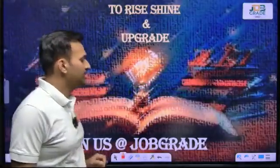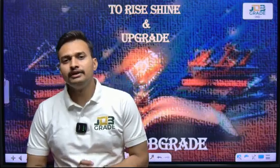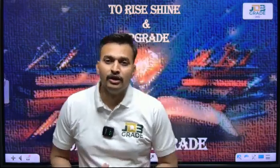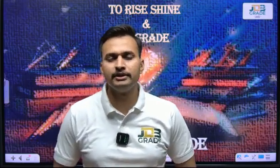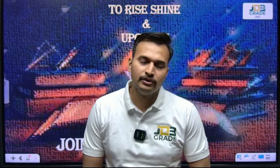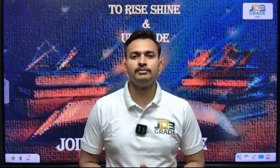At JobGrade, we regularize and channelize your energy to prepare you fully for the UPSC prelims and mains examination. If you want to rise, shine, and upgrade — join JobGrade. Thank you so much, see you soon.